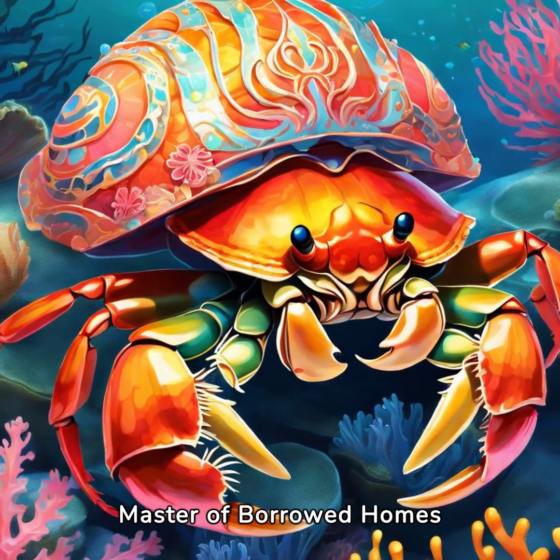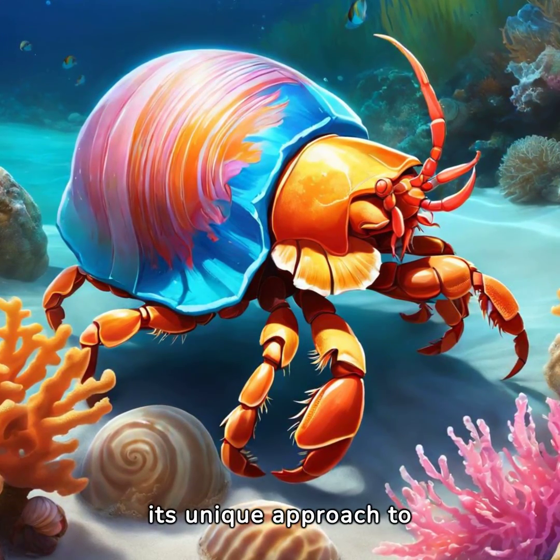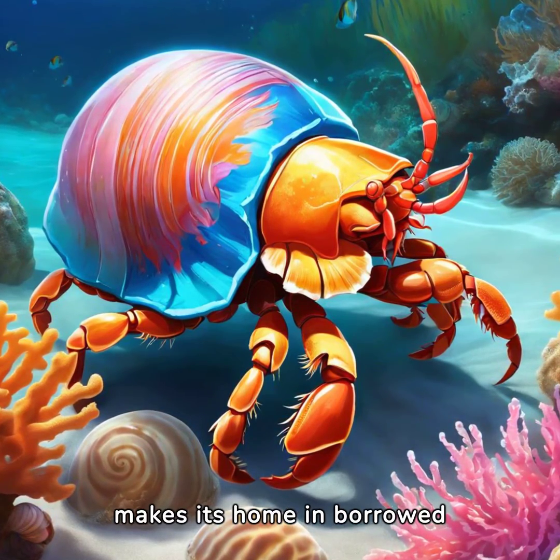Meet the Hermit Crab, Master of Borrowed Homes. In the vast underwater kingdom, one creature stands out in its unique approach to housing. The Hermit Crab, a small crustacean with a big personality, makes its home in borrowed shells.